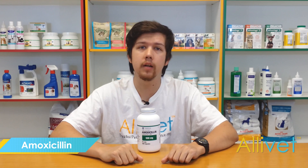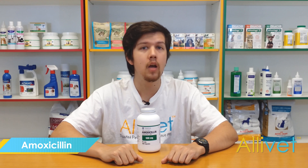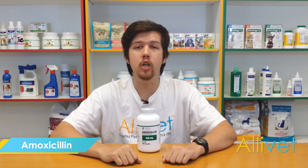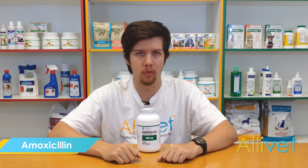Contact your veterinarian for more information regarding Amoxicillin. Shop Alivet and get free shipping on orders of $49. Use AutoShip and save 5% off of every AutoShip order.